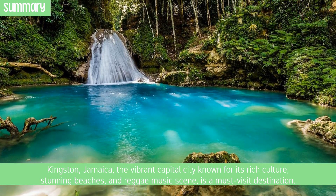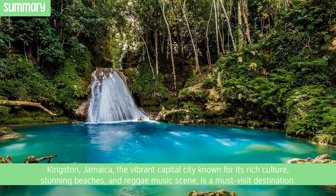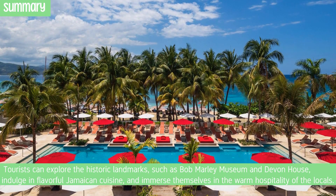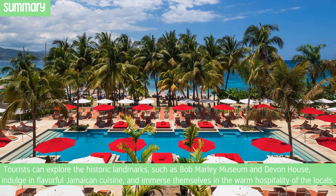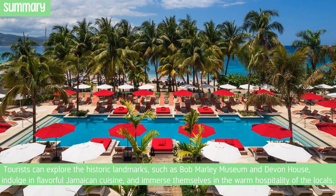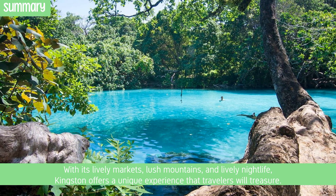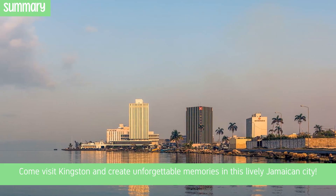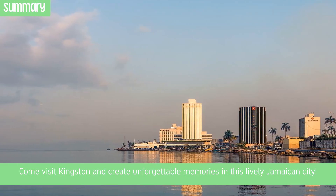Kingston, Jamaica, the vibrant capital city known for its rich culture, stunning beaches, and reggae music scene, is a must-visit destination. Tourists can explore historic landmarks such as the Bob Marley Museum and Devon House, indulge in flavorful Jamaican cuisine, and immerse themselves in the warm hospitality of the locals. With its lively markets, lush mountains, and lively nightlife, Kingston offers a unique experience that travelers will treasure. Come visit Kingston and create unforgettable memories in this lively Jamaican city.